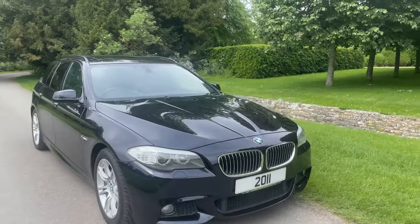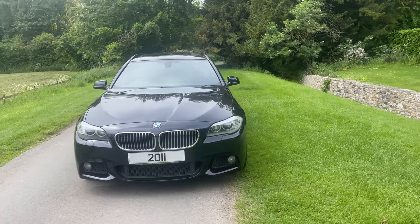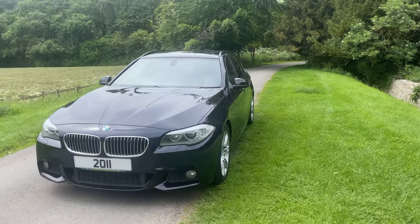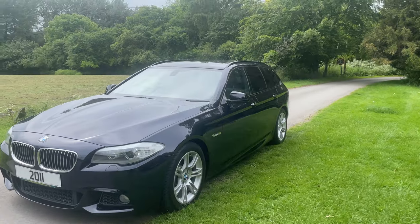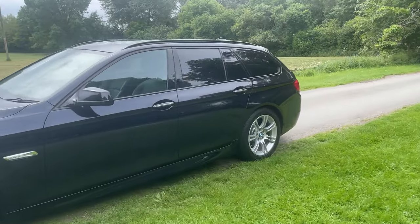2011 BMW 528 M Sport, petrol automatic. Discovered 64,000 miles. The car has been freshly imported from Japan. It's just been serviced, just been MUT'd. It's in stunning condition.